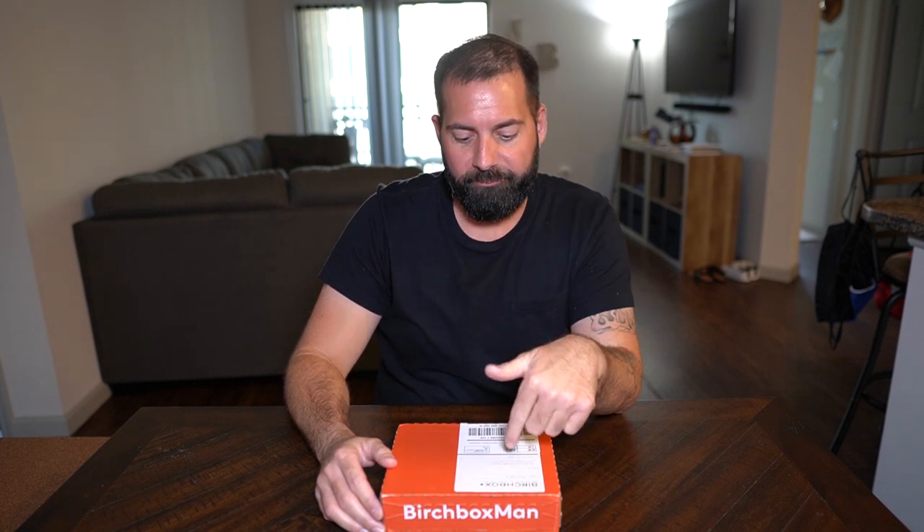They have Birchbox for women as well — makeup and things like that — and they also have one for men, which I know a lot of people don't realize. So you should definitely check that out if you're interested. Like I said, it's $10 a month, they send you a box every month, and you can cancel any time — no contracts.